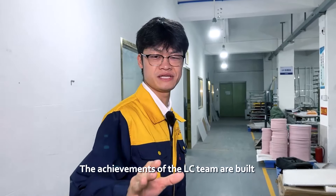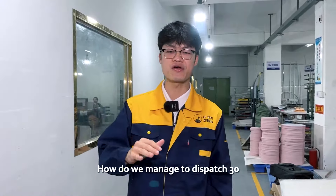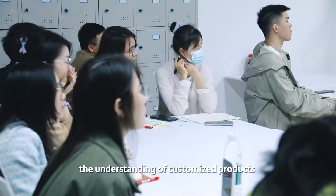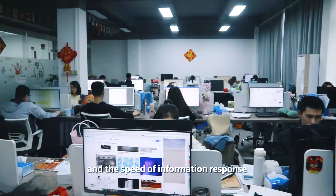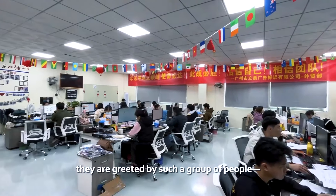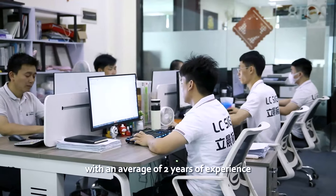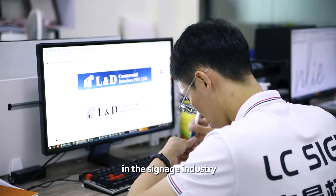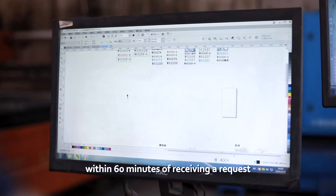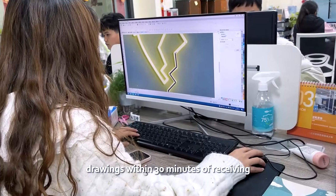The achievements of the LC team are built on everyone's relentless pursuit of effectiveness. How do we manage to dispatch 30,000 sets of signs from LC Sign every month? In the signage industry, the understanding of customized products and the speed of information response are the core of success. We have a business team of up to 40 people with an average of two years of experience in the signage industry. Each person is available 24/7 to provide a quote within 60 minutes of receiving the request.